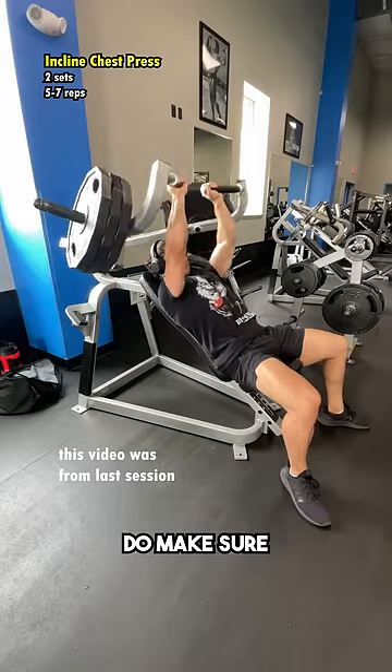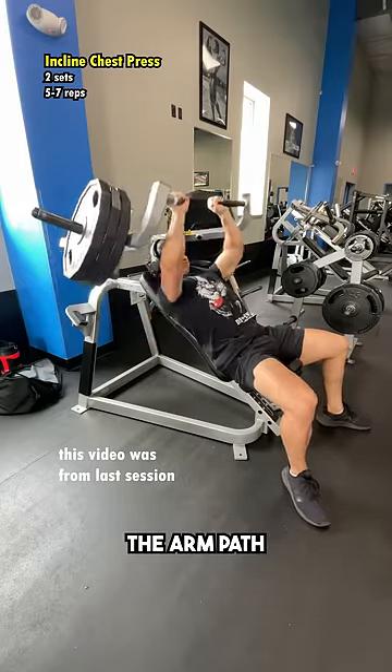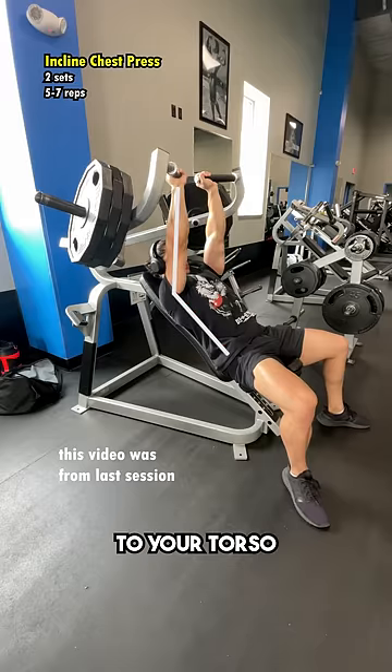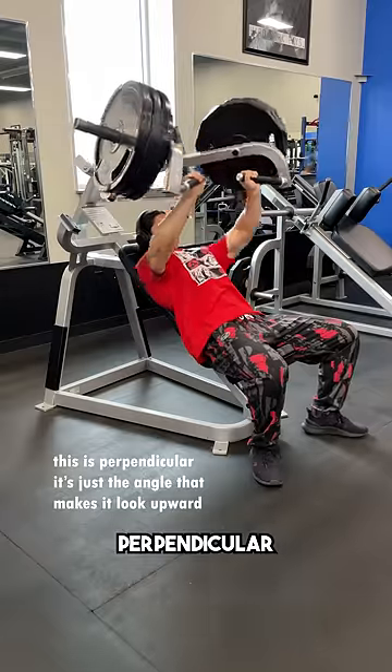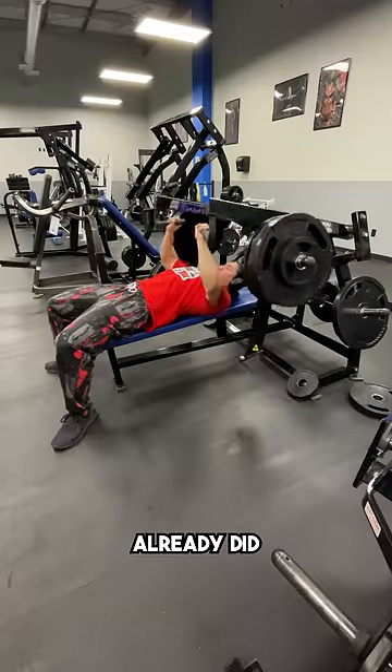So if you're going to use this, obviously do make sure that you are using the correct machine and your gym actually does have it. The arm path should be upwards in relation to your torso to bias your upper chest, and not perpendicular, which will bias the middle chest — making this completely redundant since we already did a flat press.